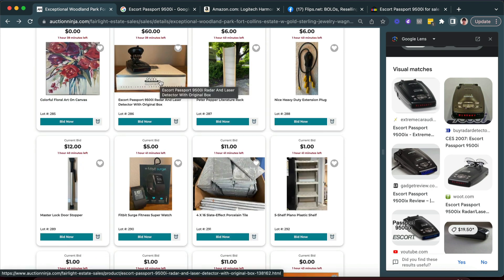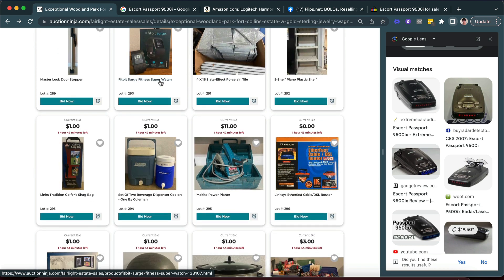For 60 bucks you definitely make a profit on it, although I probably wouldn't go all the way to this place just for this one item if it was the only item you were going to win.